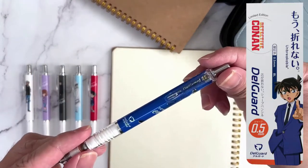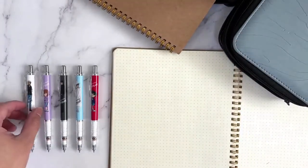Here is how the famous characters of the Conan animation were imprinted on the body barrel.